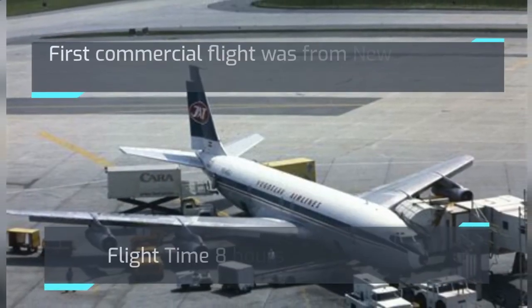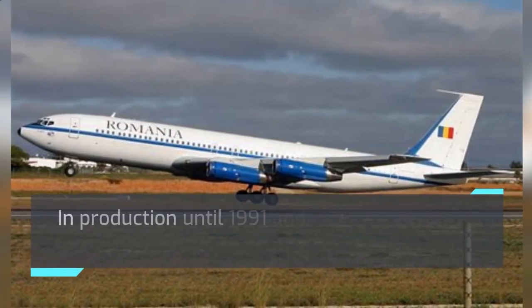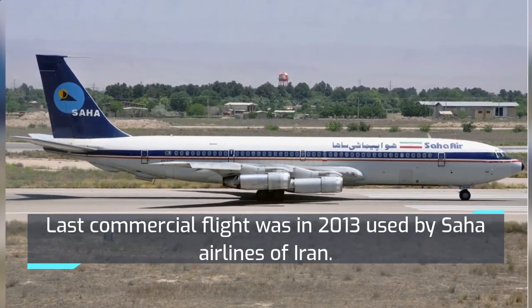The first commercial flight was from New York City to Paris. In production until 1991, a total of 1,010 were built. The last commercial flight was in 2013, operated by Saha Airlines of Iran.